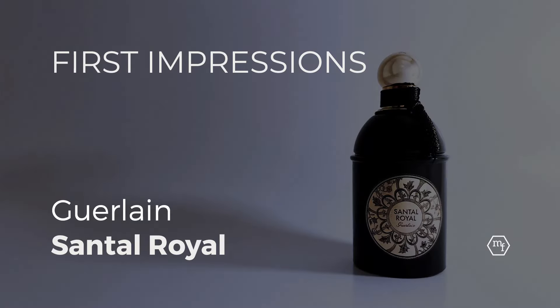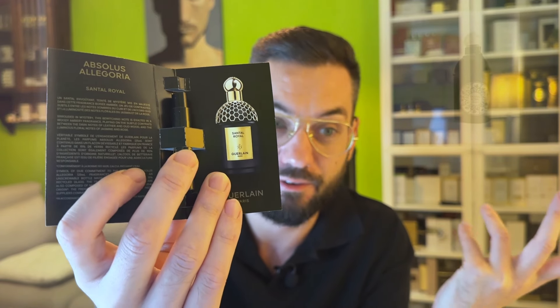Hello everyone. In this video I will do a comparison between the new Absolus Allegoria Santal Royal and my original Santal Royal, which is a bottle from 2018. In the last video I hadn't realized I could have just shown you the bottle for Rosamira as well.